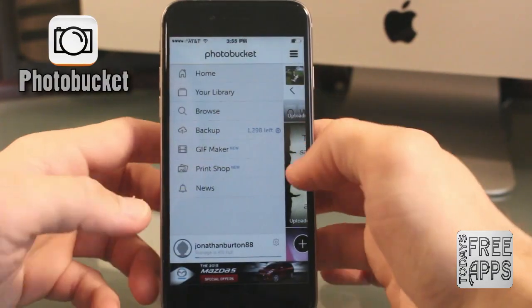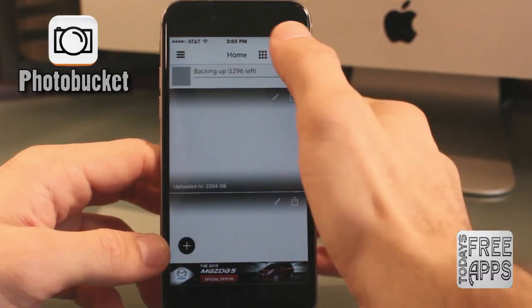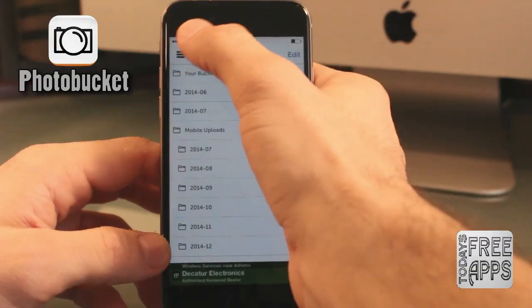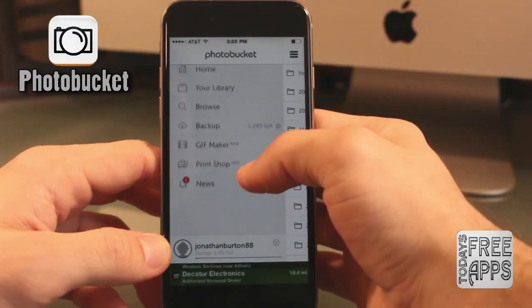This next app is called Photo Bucket, and this app is for you if you have struggles like I do — if you have too many photos and videos and you're always running out of memory on your iPhone storage. Basically, this app allows you to print, store, edit, and share your photos, and they give you 8 gigabytes of free storage just for downloading the app. Go check this one out: Photo Bucket.